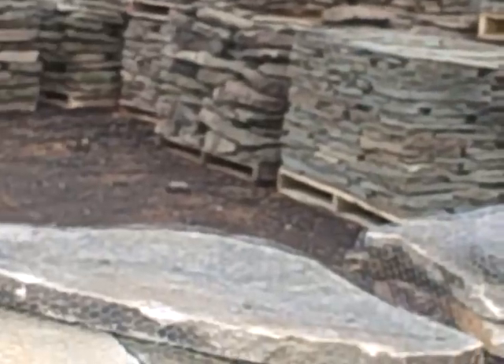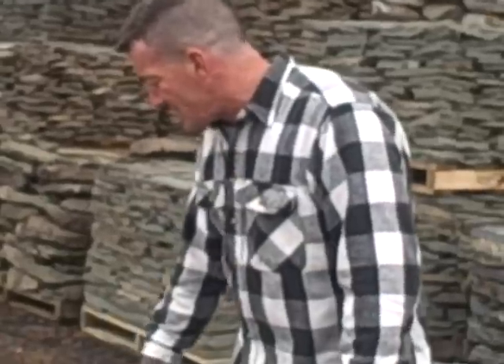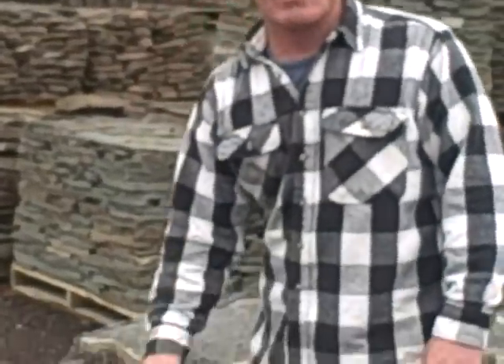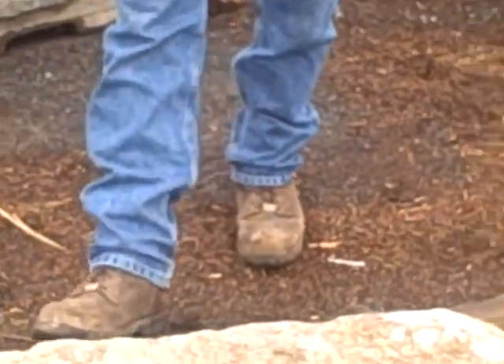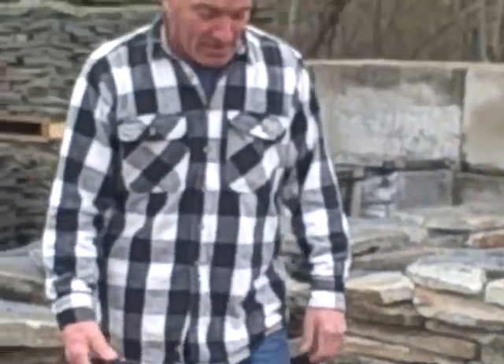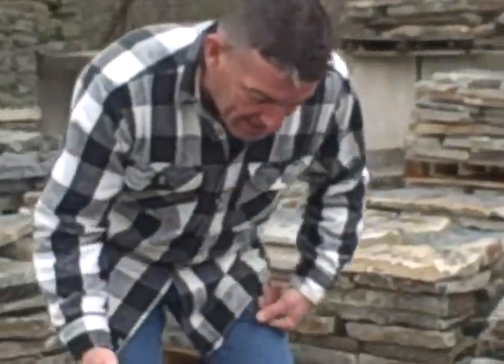If you want to use it as flagging, that's great. If you have walls and you want to do a nice patio or walkway, it's sold by the pallet. It's the same stone, same colors — beautiful on a sunny day. And if you want a nice area with the same colors or something a little different, beautiful slabs come out of the ground just like this.